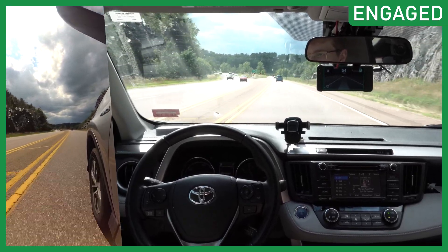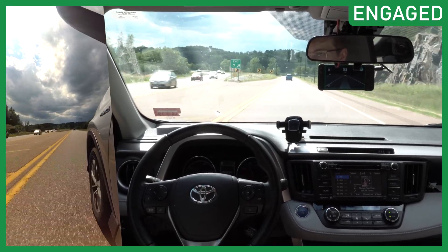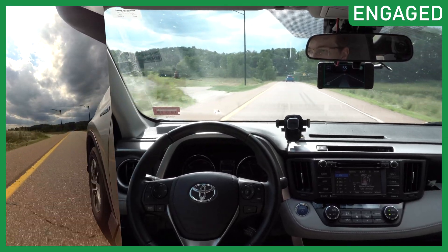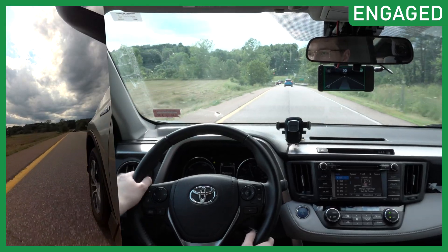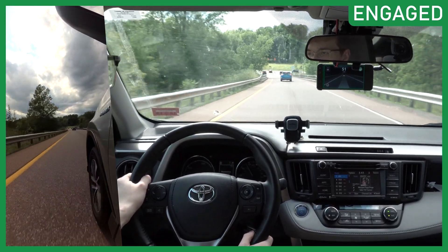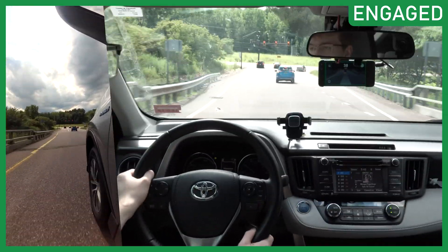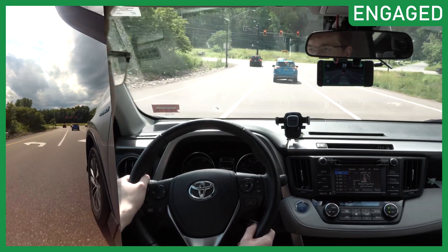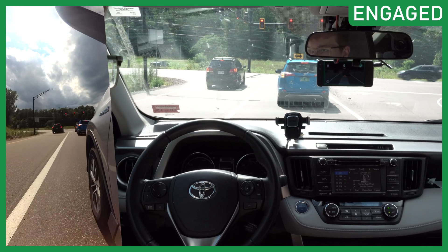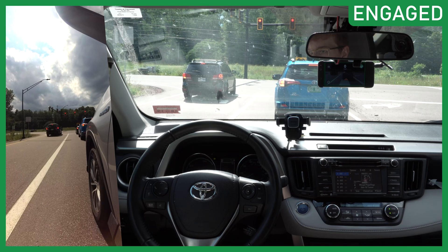You'll also be able to see your car's GPS location at all times with Comma Prime, which is a really cool perk. So if someone stole your car with the EON installed, you could find out exactly where it is. It'll be really interesting to see how Comma Prime develops over the coming months and what exclusive features come out of it.